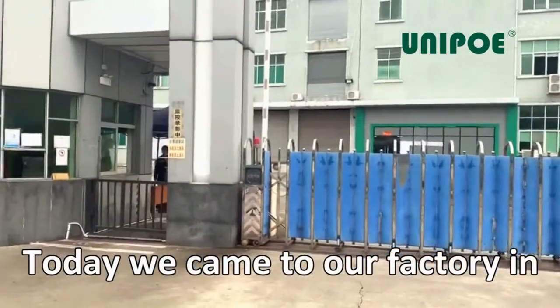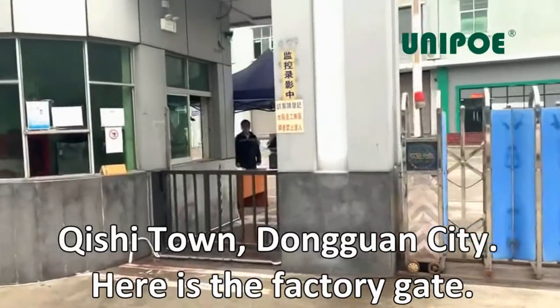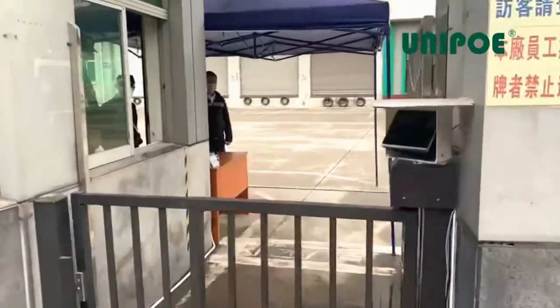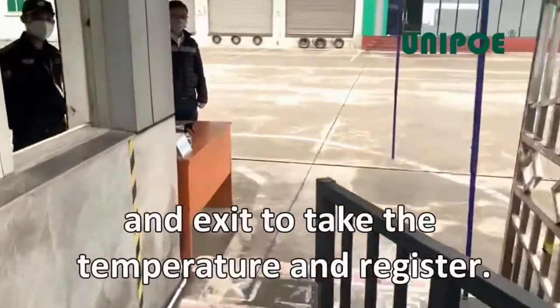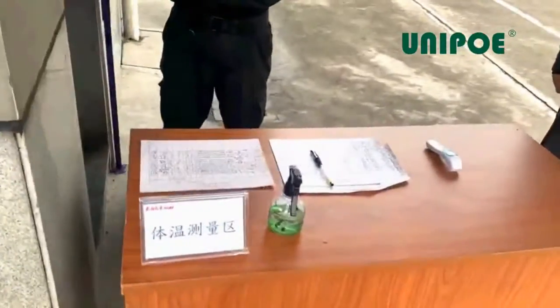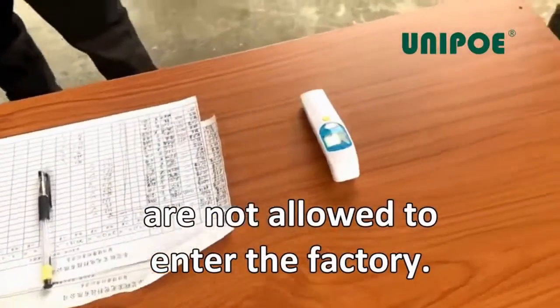Today we came to our factory in Kishetown, Dongguan City. Here is the factory gate. We can see that there are security guards at the entrance and exit to take the temperature and register. Everyone is wearing a mask. Those with symptoms of cough and fever are not allowed to enter the factory.